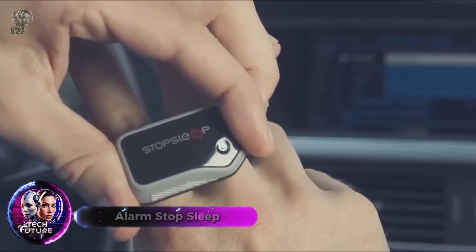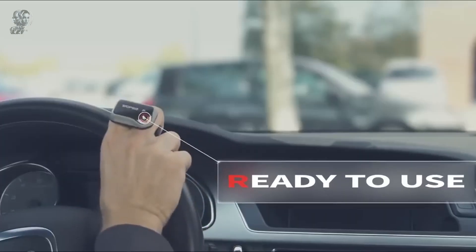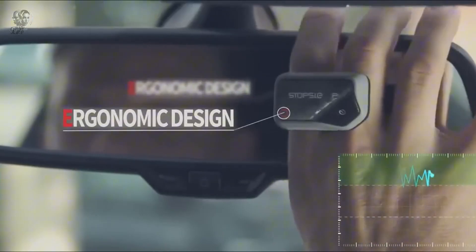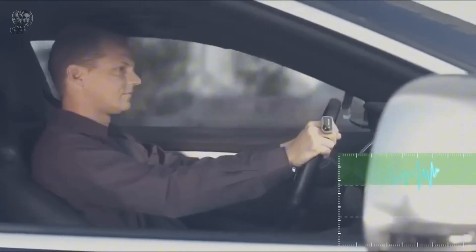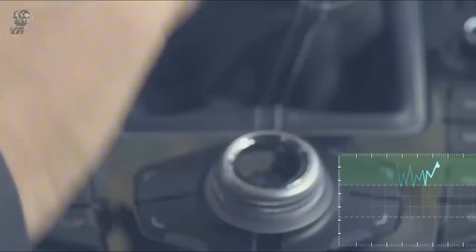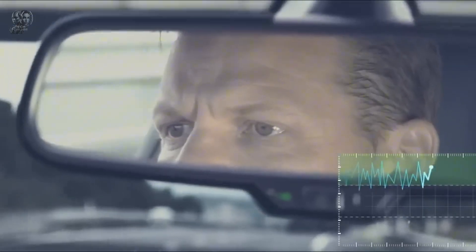Alarm Stop Sleep simulates daybreak by gradually increasing light brightness and color temperature, stimulating your circadian rhythm and wakefulness. Studies show that light exposure before rising boosts morning alertness, mood and deep sleep length. Alarm Stop Sleep's vibrating bracelet gently wakes you when the light peaks, allowing you to avoid the loud and unpleasant sound of a regular alarm and wake up calmly.